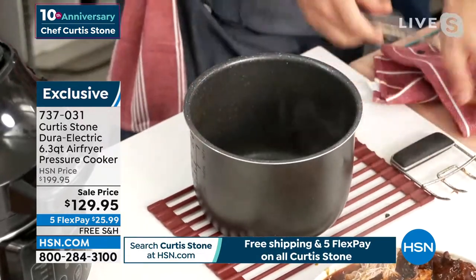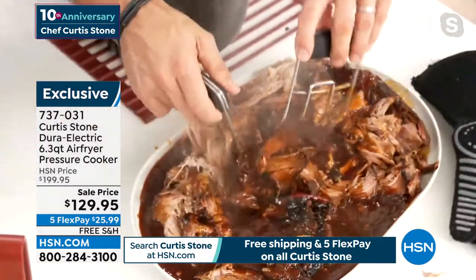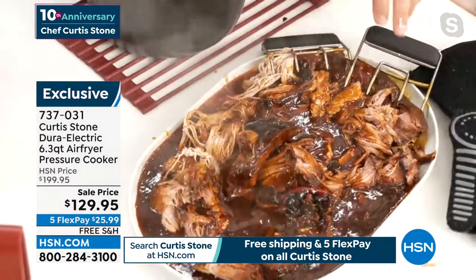Of course it can go in the dishwasher, but why on earth would you? Look at this pork — it is just divine.